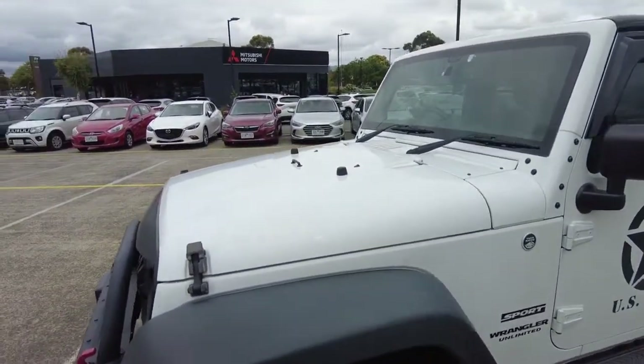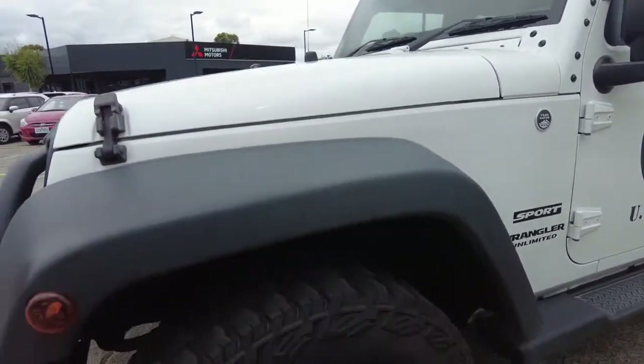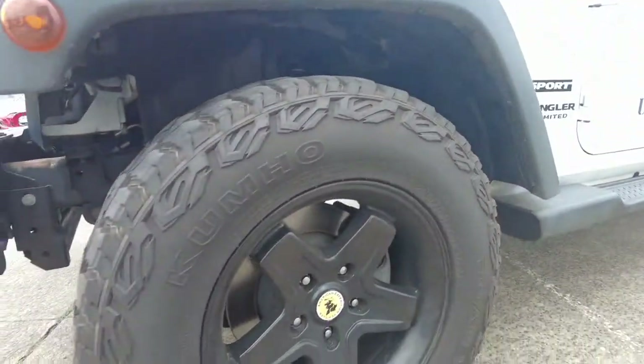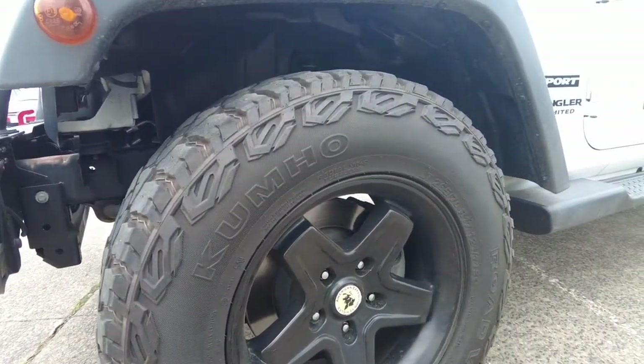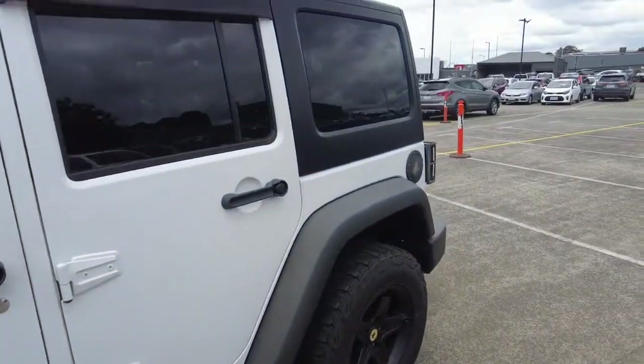No signs of yellowing on the headlights because they're still new. Windscreen as well, no signs of stone chips or anything. Still has the original windscreen, as evident by the Jeep logo in the corner. Front left tyre again looking fantastic, plenty of tread left on that. Aftermarket rims as well, still looking good. No signs of scratching or gouging or anything.